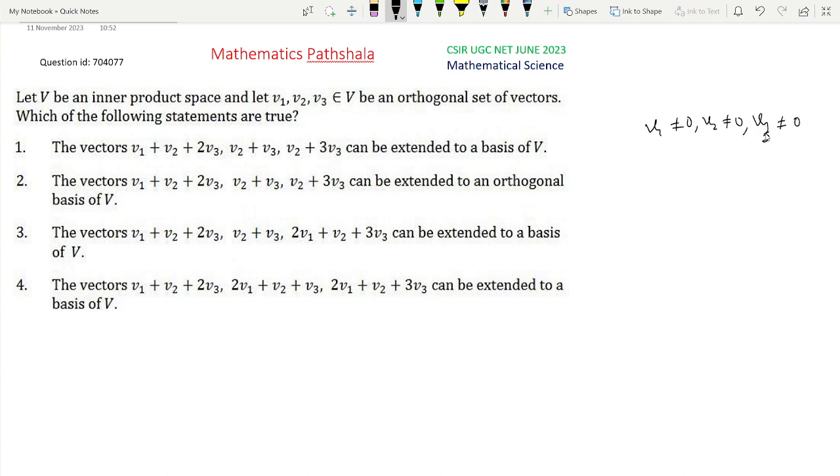So now this is an easy problem probably. We have to examine option 1: whether these vectors can be extended to a basis of V. This is very clear that if we can show these vectors are linearly independent, then by the extension theorem, it can be said that this set can be extended to a basis of V. So we only check that these are linearly independent or not. For this, let us consider the relation C1(V1 + V2 + 2V3) + C2(V2 + V3) + C3(V2 + 3V3) = 0.